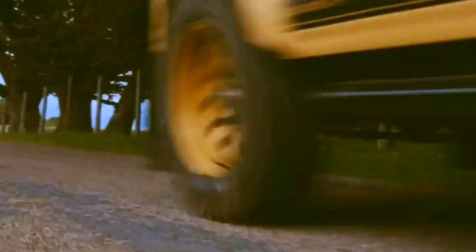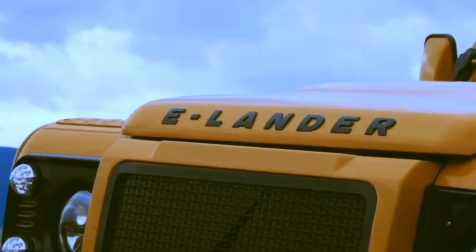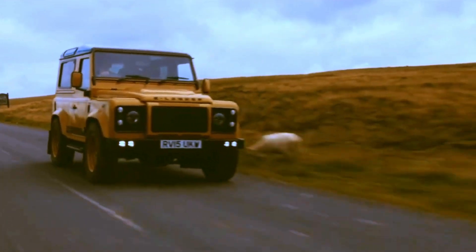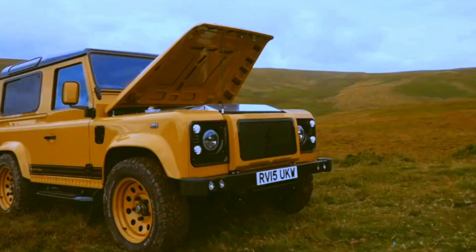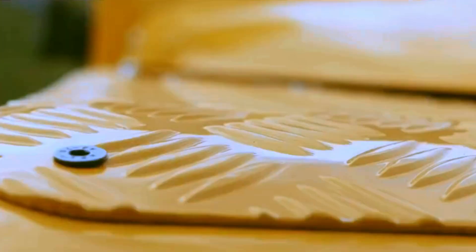ECD and ECC are masters of their craft, and this collaboration is set to redefine the way you experience the great outdoors. Camper enthusiasts, get ready for an electrifying adventure. The Tesla-powered ECD Custom Electric Defender is not just a vehicle, it's a statement. It's about pushing boundaries, embracing innovation, and taking your camping experience to new heights. Stay tuned for this exciting journey — we're about to change the way you roam the wilderness. Adventure awaits, and it's electric!